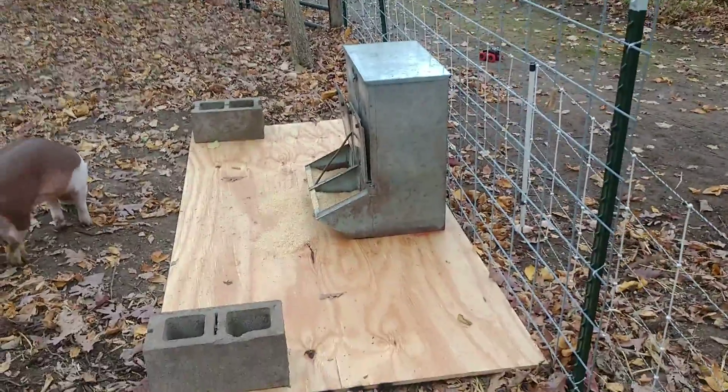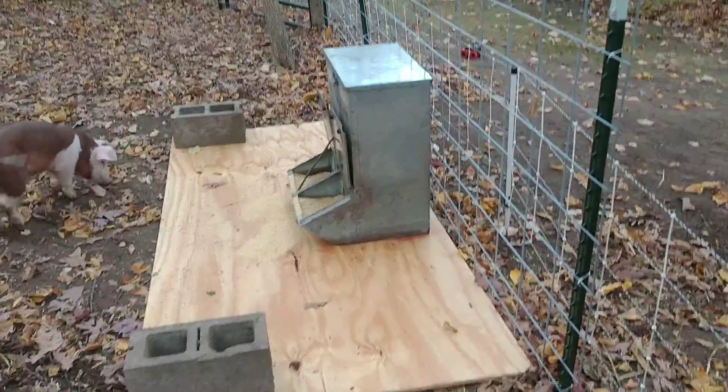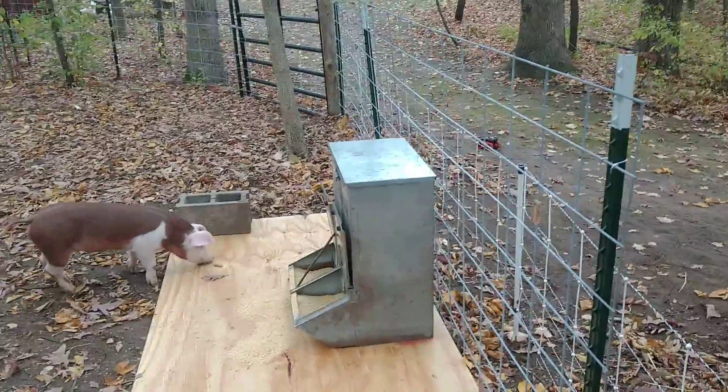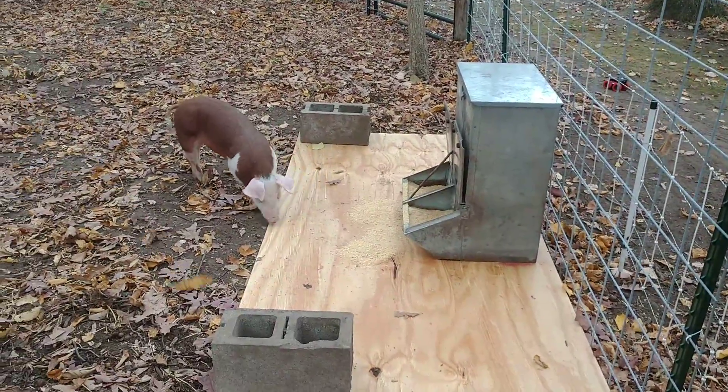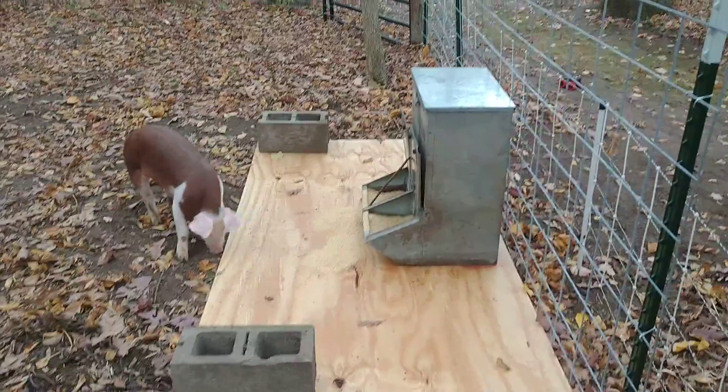We got the feeder here on this board. Hopefully that will help fight spillage and waste, as the feed won't get mixed into the ground. So hopefully that will go really well.